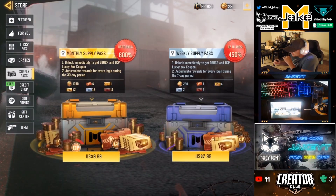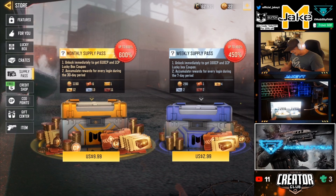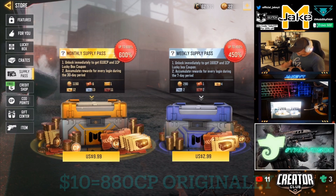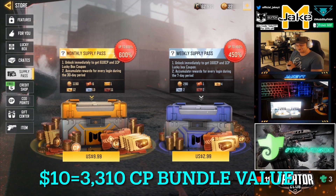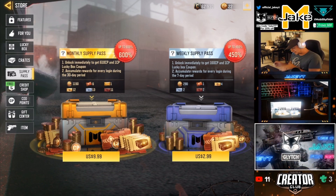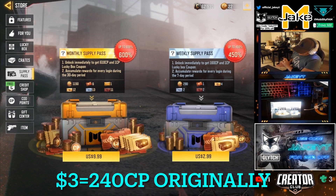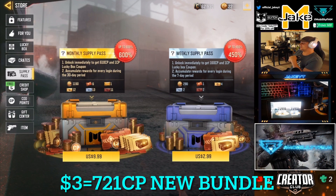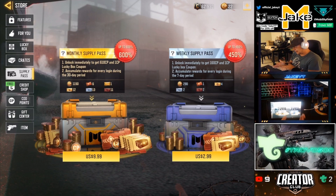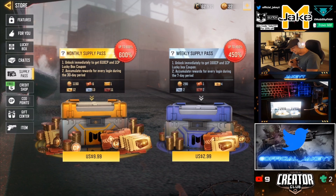So my conclusion is this: if you purchase the $10 bundle, $10 gets you only 880 Cod Points in the store. Purchasing it at 600%, you'll be getting up to $33.10 worth of value — basically triple the value when you purchase the big one. If we go ahead and purchase the smaller one, the $3 one, you're only going to be getting $7.21 out of that. So the weekly supply pass is basically only going to double your money versus the $10 one, where you'll get triple the money.